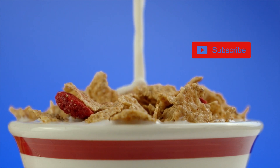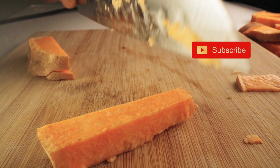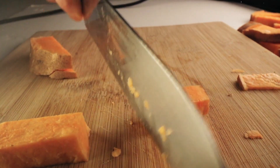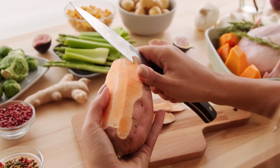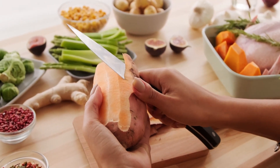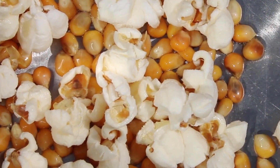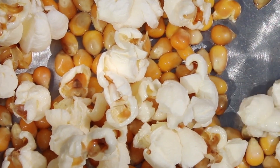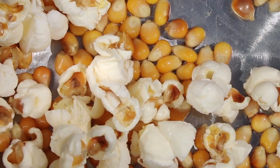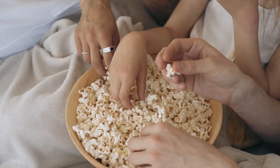9. Sweet Potatoes. Besides being a rich source of vitamins and minerals, sweet potatoes are high in fiber. Their natural sweetness makes them a delicious and nutritious addition to your meals. 10. Popcorn. Surprisingly, air-popped popcorn is a whole grain and a good source of fiber. Skip the heavy butter and opt for light seasonings for a healthy and fiber-filled snack.